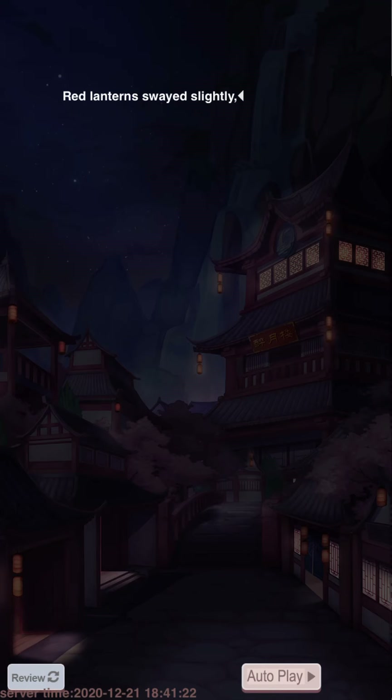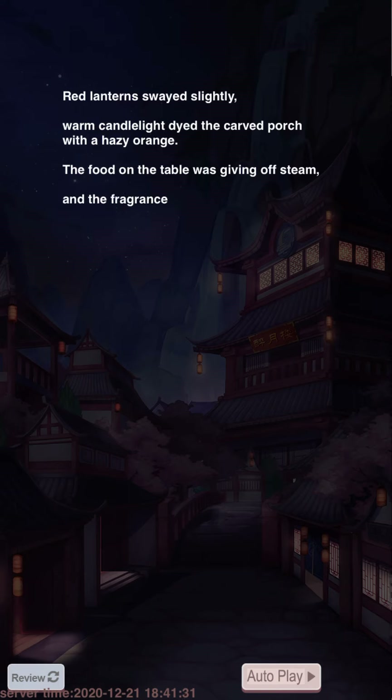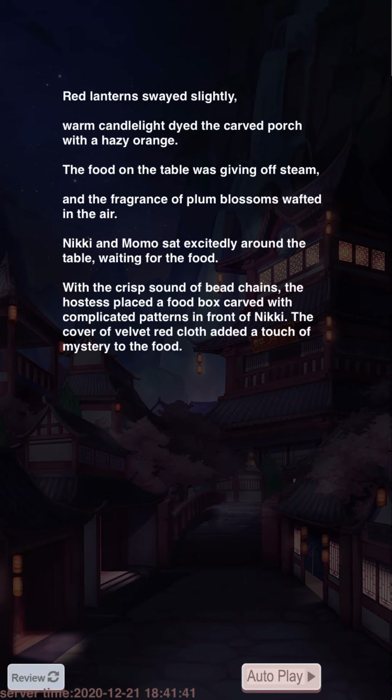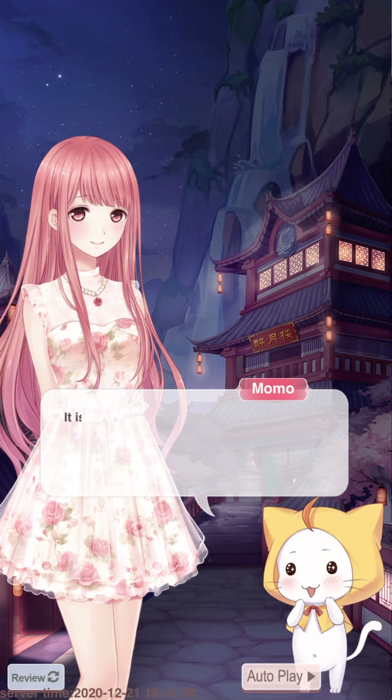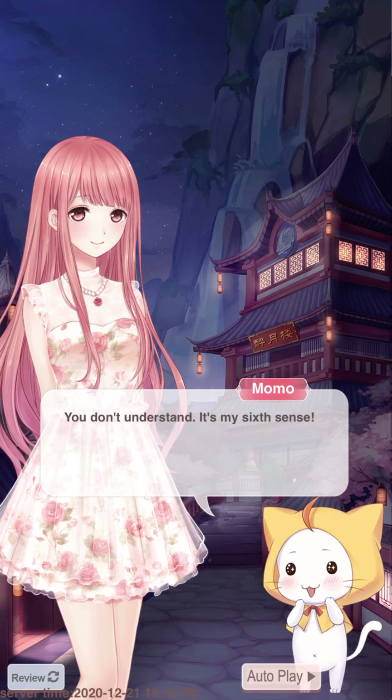The red lantern swayed slightly, warm candlelight dyed the carved porch with a hazy orange glow — that sounds nice. The food on the table was giving off fragrance and the plum blossoms wafted in the air. Nikki and Momo sat excitedly around the table waiting for the food. The hostess placed a food box carved with complicated patterns in front of Nikki. It is a legendary plum blossom cake — it must be delicious!